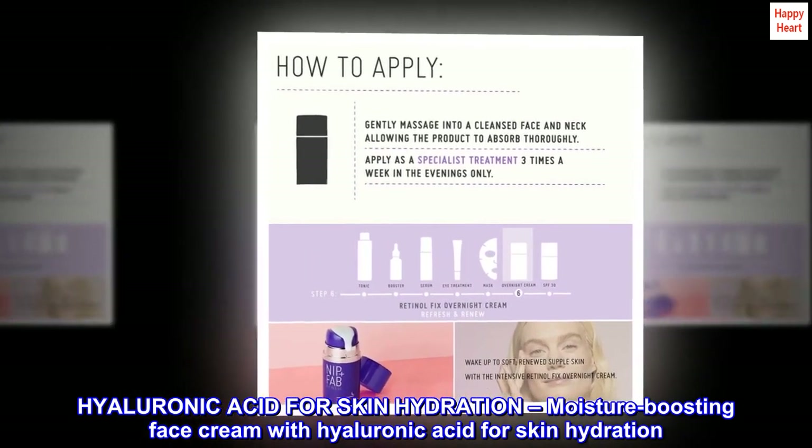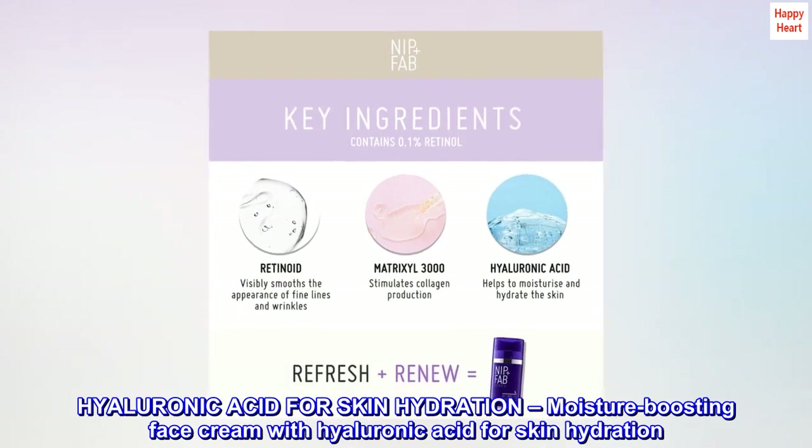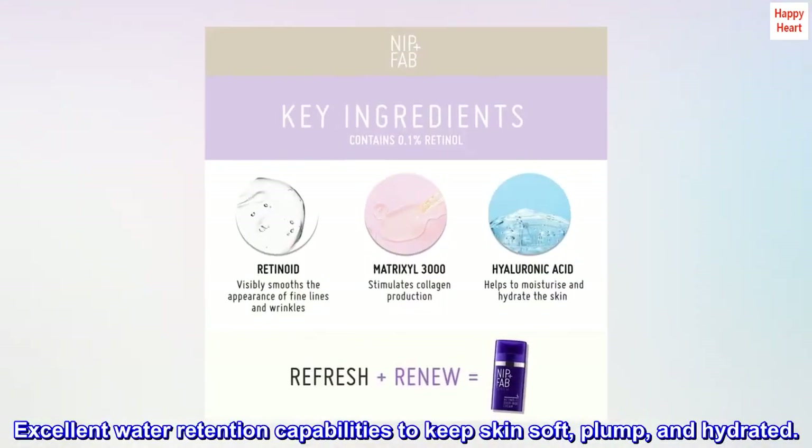This moisture-boosting face cream contains hyaluronic acid for skin hydration, with excellent water retention capabilities to keep skin soft, plump, and hydrated.